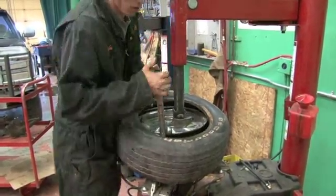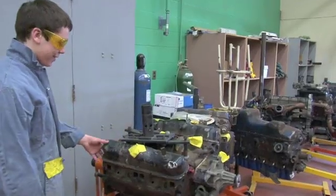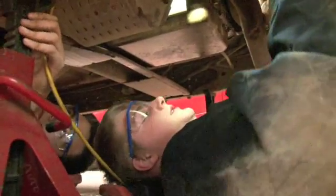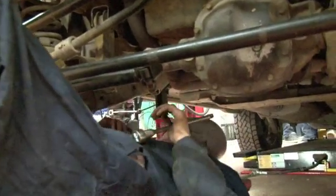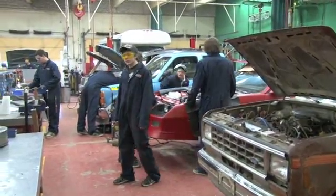Basically, we start off with students going through and learning about tools and safety, getting familiar with the shop. Then we branch off and move into sections such as working with some engines — dead engines that are not running. Students take them apart, put them back together again, and identify components within them.